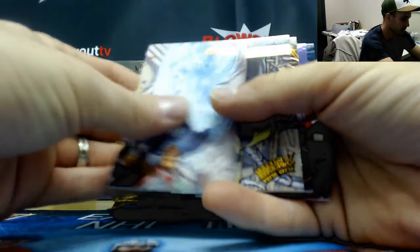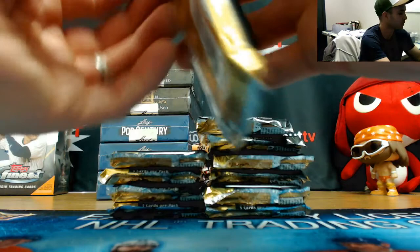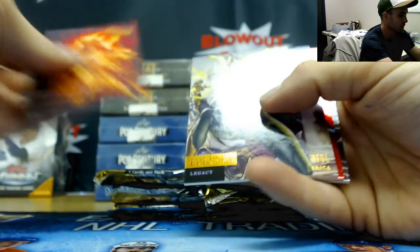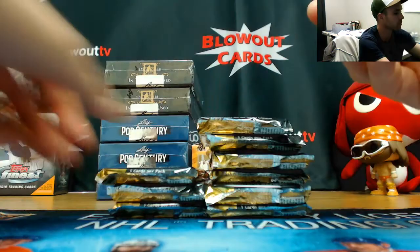Yeah, base cards are kind of bricked out actually. There's an EX Prowler. Cards are stuck together - I wouldn't think that from a 2017 product. Electra Legacy, Spider-Girl PMG was numbered to 99.